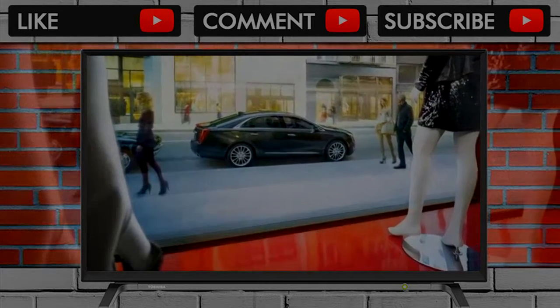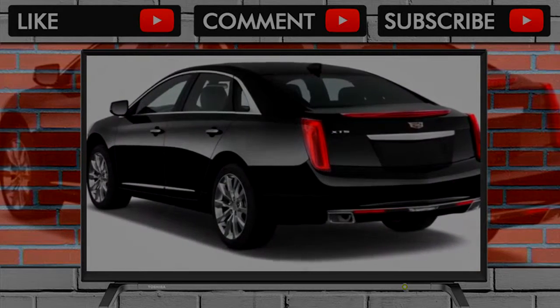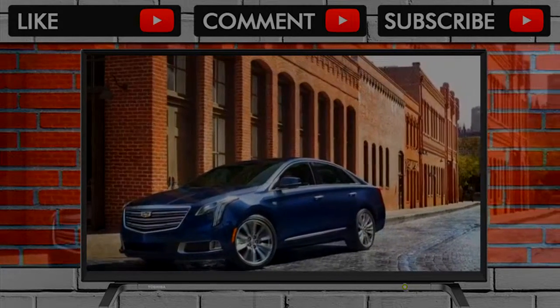Inside, there are bigger changes, but they're not quite as visible. Big upgrades to the automaker's CUE infotainment system should make it easier to sort through and a little faster to boot.